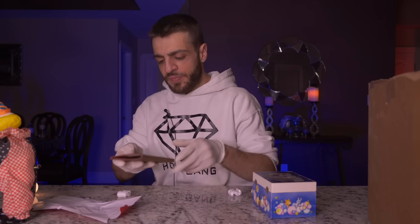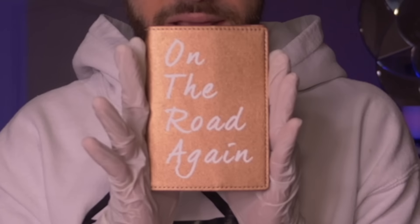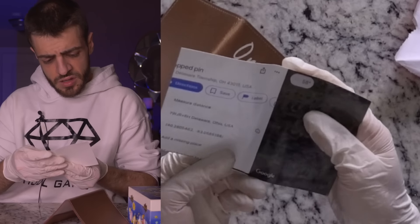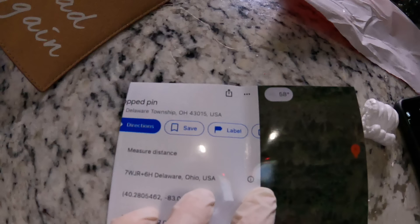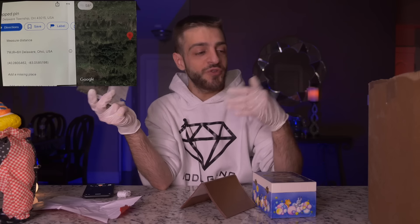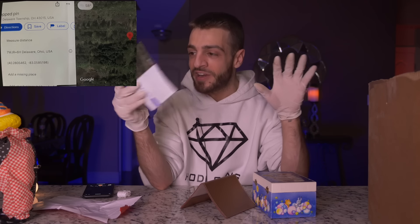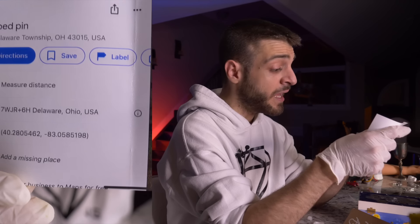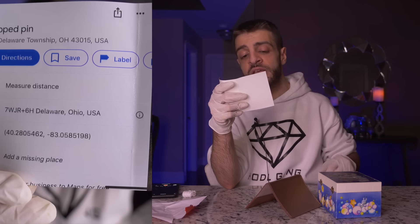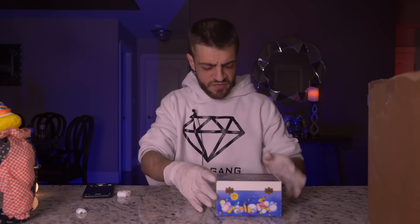There's something here called 'On the Road Again' — it's like a little booklet. Inside is a screenshot from Google Maps — a dropped pin. The coordinates are 40.2805462 and -83.0585198. What detectives do when solving things? I feel like I'm being pointed in the completely wrong direction.